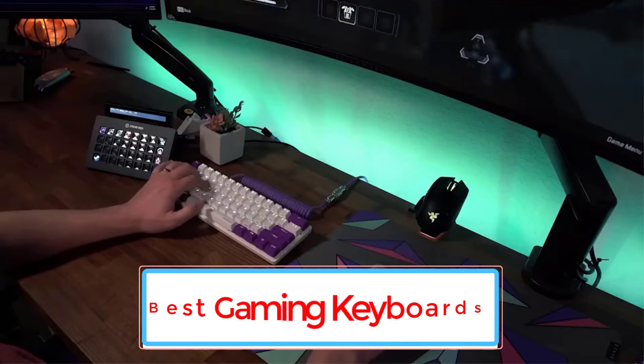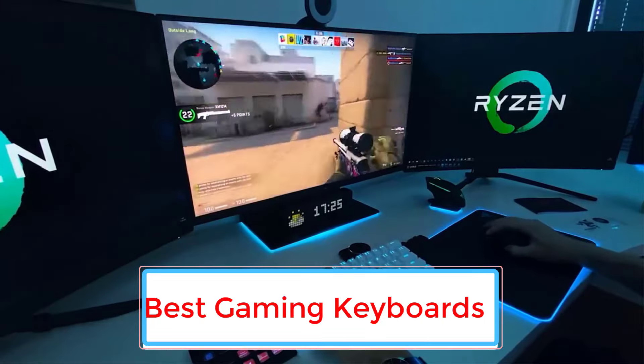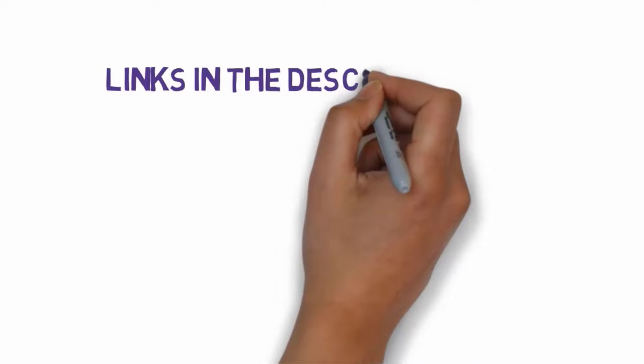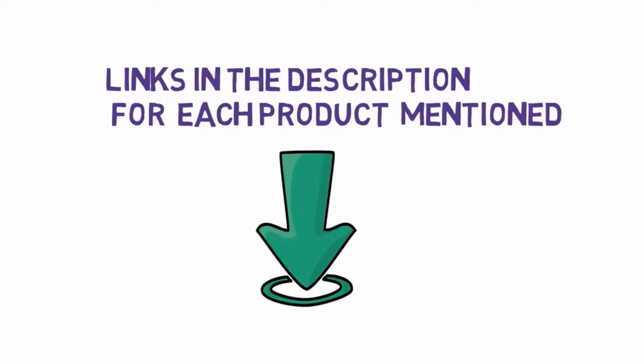Are you looking for the best gaming keyboards? In this video, we will look at some of the 6 best gaming keyboards on the market. Before we get started, we have included links in the description, so make sure you check those out to see which one is in your budget range.